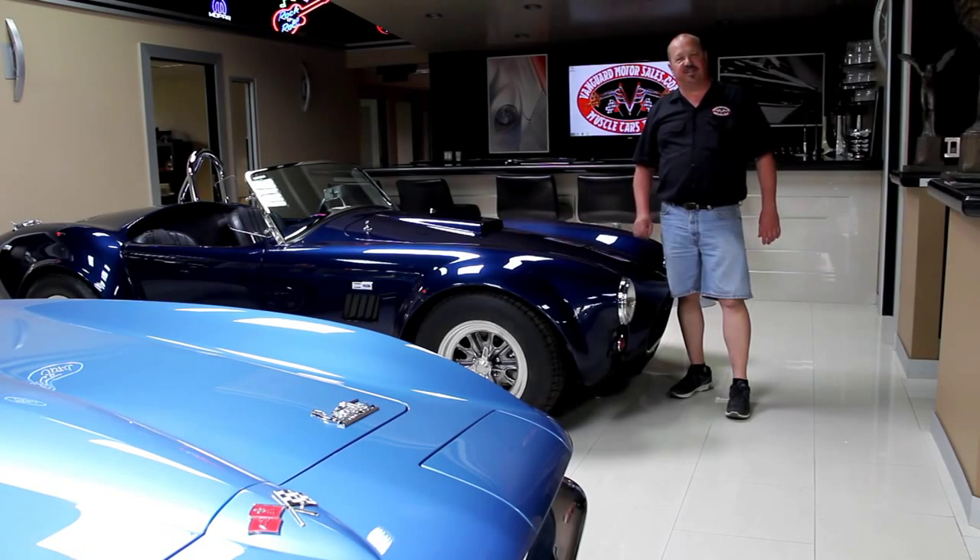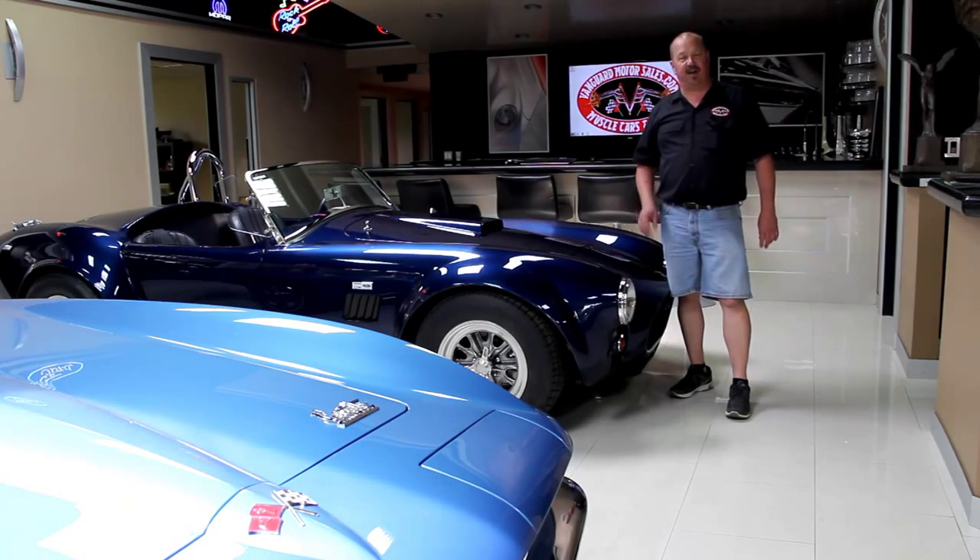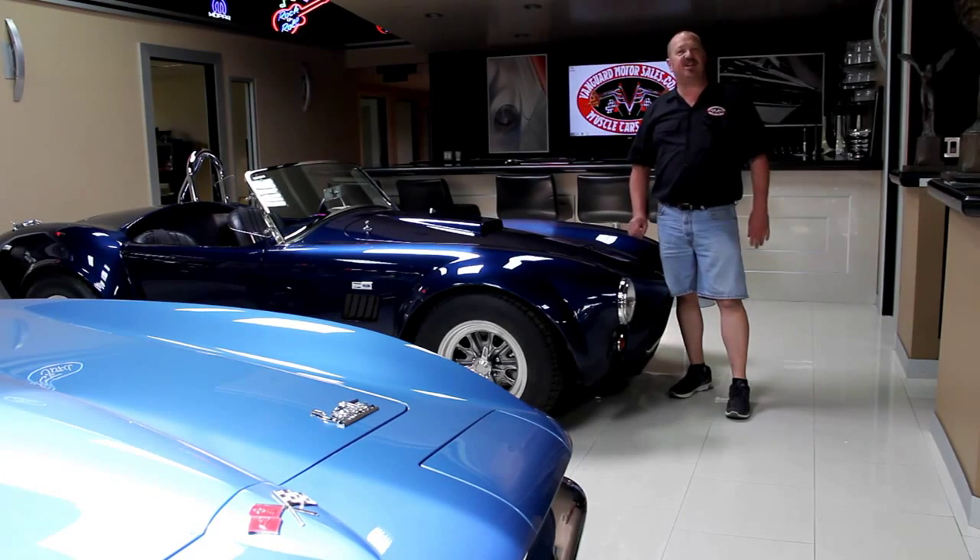Hi, it's Greg of Vanguard Motor Sales. I'd like to welcome you to the showroom. Today I've got one of the nicest cars we've ever had here at Vanguard. It's a 1970 Cuda with a Hemi in it. This thing's got a four speed. It is ready to go.